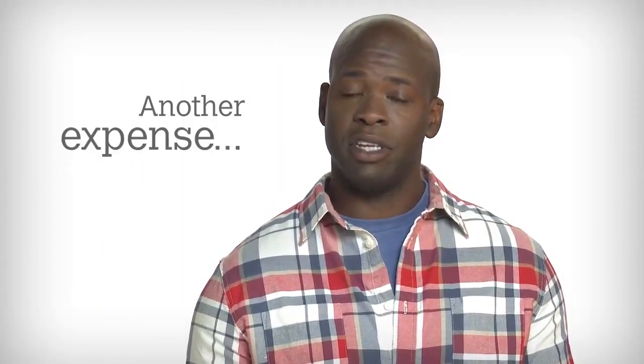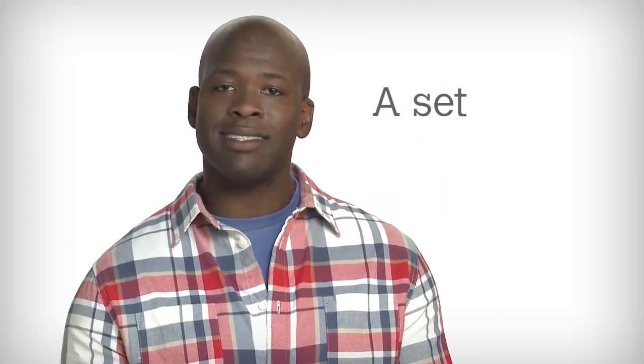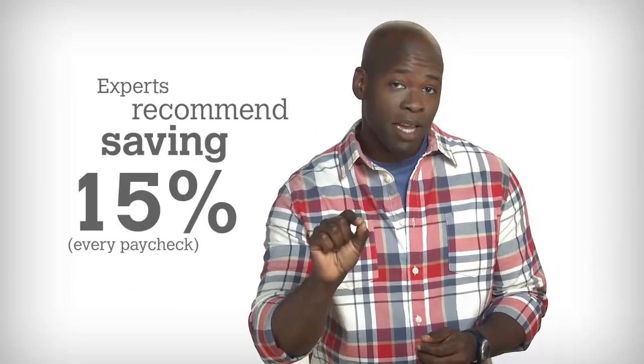Another expense you might not have considered is your savings. You need to save money — it's not optional, it's mandatory. So include a set savings amount as part of your monthly expenses too. The experts recommend that you save 15% of every paycheck.